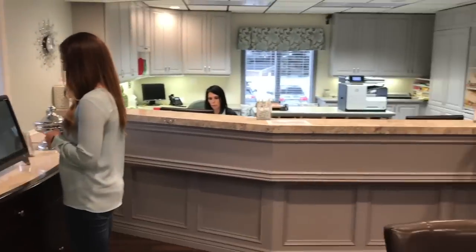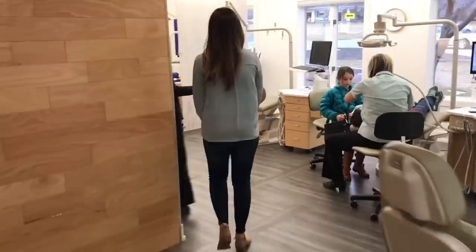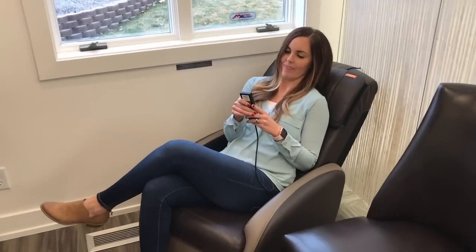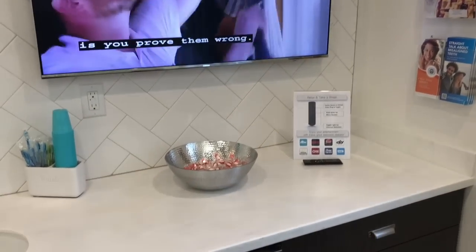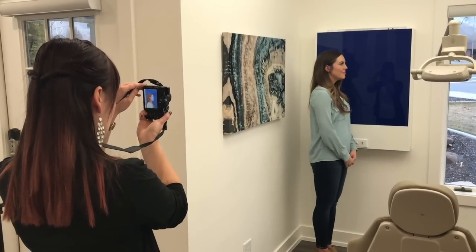Once you get all checked in at the computer, they'll take you on a tour of their beautiful office and show you around. This also includes a stop at the adult waiting area, which has a massage chair, uninterrupted TV, and some nice beverages.